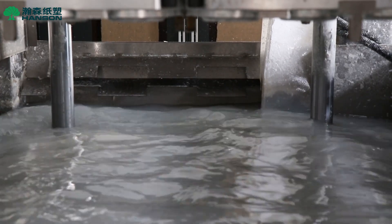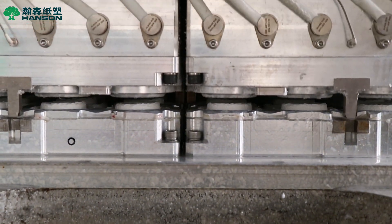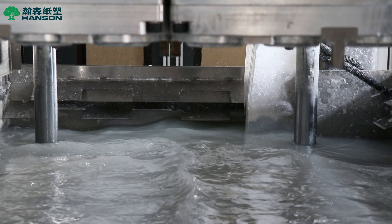For the fast-moving consumer goods (FMCG) industry, the Hansen cup lid machine enables precise pulp control and molding, meeting the dual demands of biodegradability and mass production in the trend toward plastic alternatives.